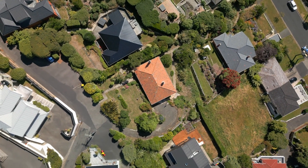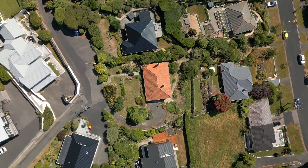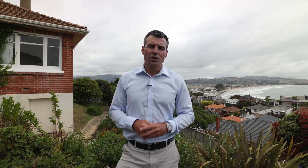The property is approximately 1,129 square metres in size and is currently zoned residential one, so there is the potential with the subdivision factor pending council consent.